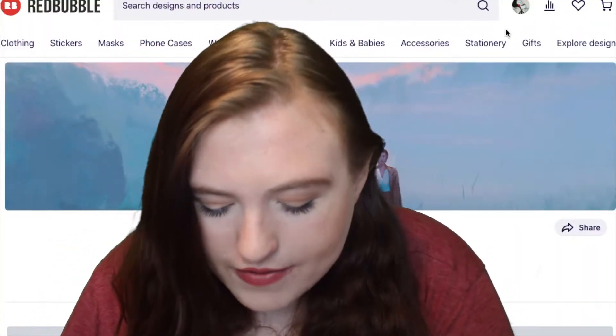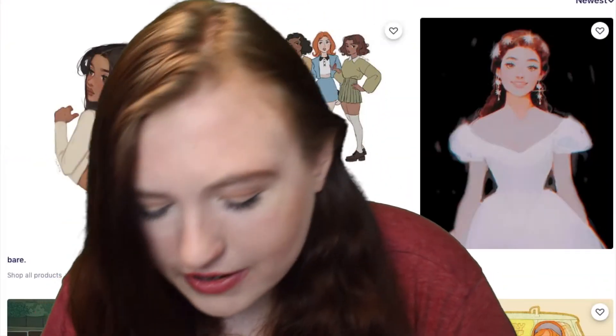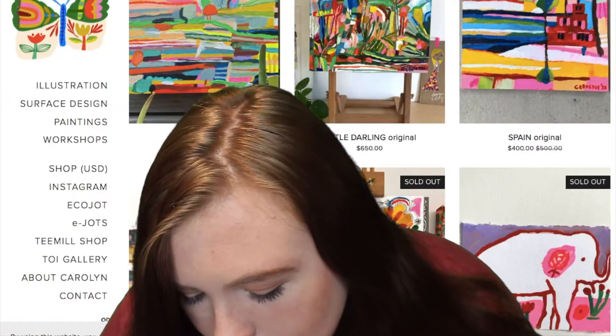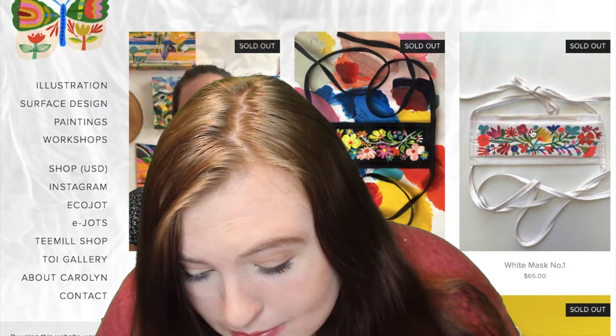This is a Redbubble shop I found. It's called Tazia MF, and she has really cool illustrations. If you want to buy one of those, you can go to her Redbubble shop. You can also buy her original paintings. She also has face masks — the face masks are really pretty.